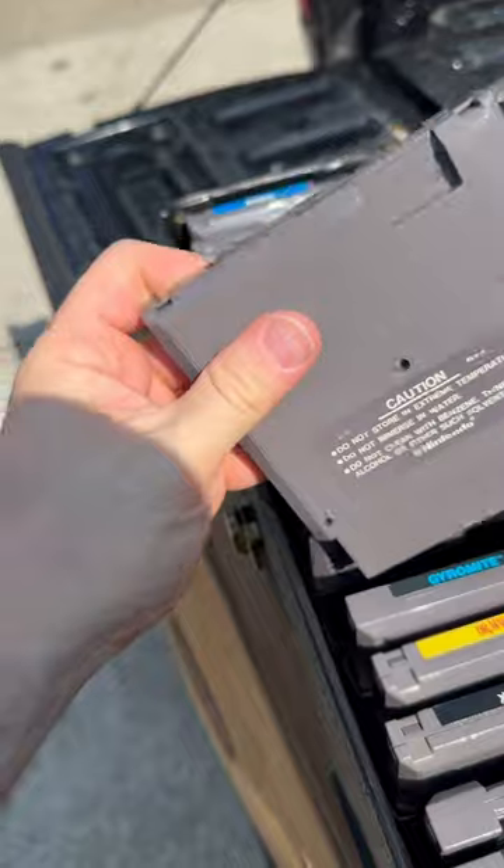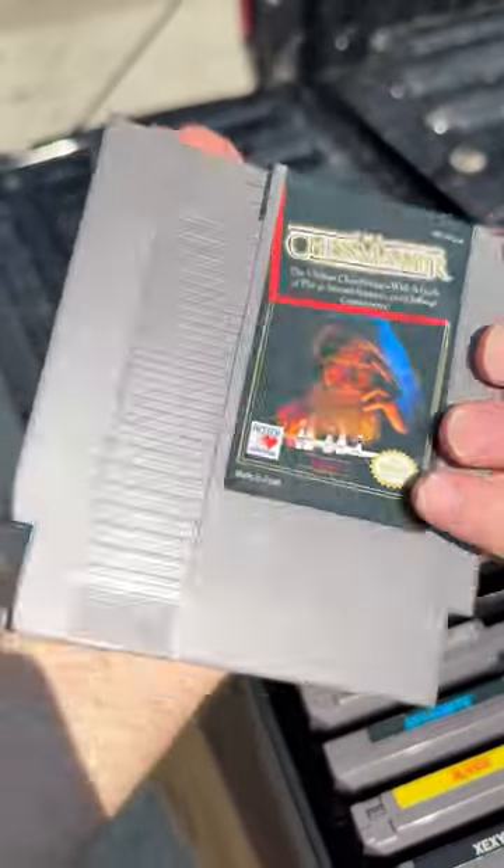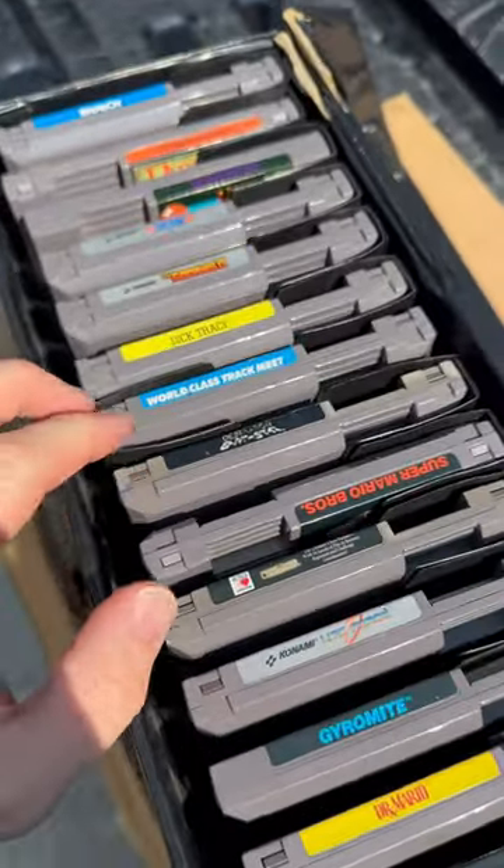Never seen Life Force. Got Life Force in here. Got a bunch of them in here, and I'm not sure if these are worth anything. Chess Master — we'll look and see.